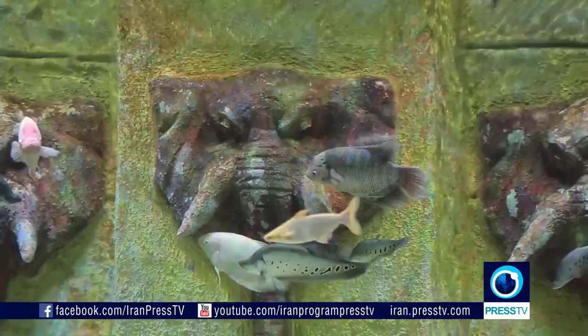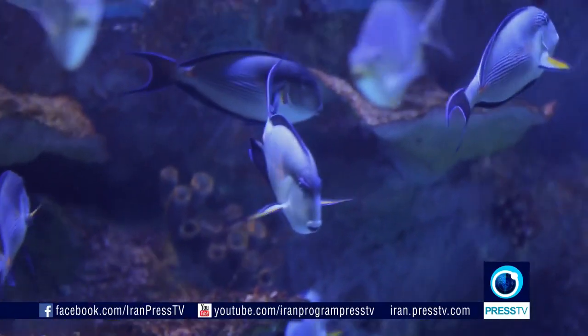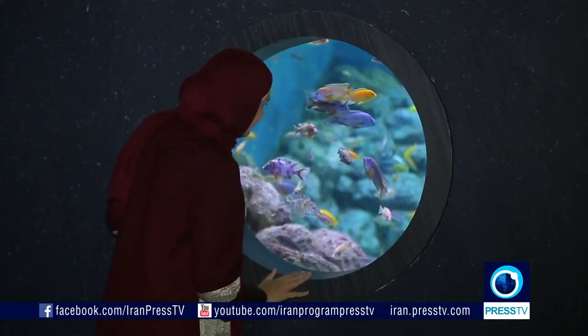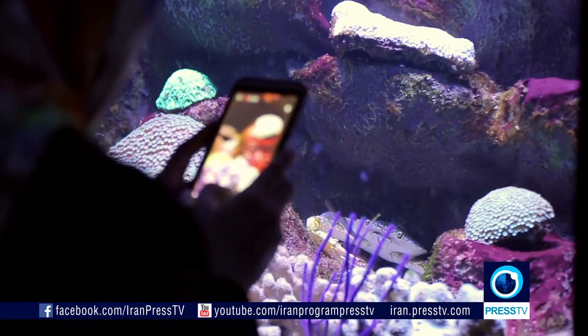In the heart of Najvan Forest Park, right next to the Zoyanderud River, Esfahan Aquarium takes you on a magical journey that allows you to explore the fascinating world under the sea and discover its living jewels from the five oceans and look at them as they swim only inches away from you.